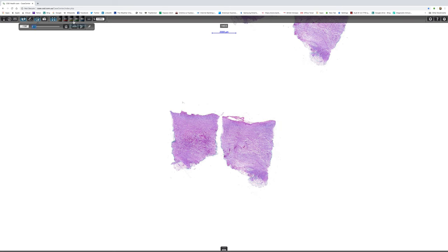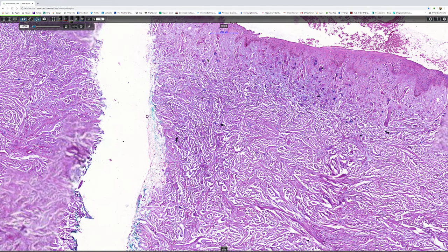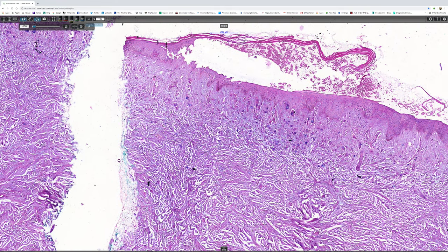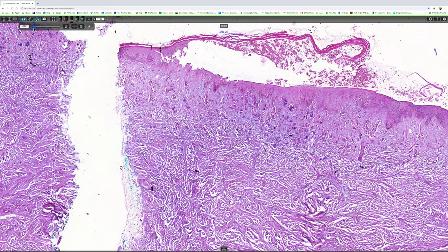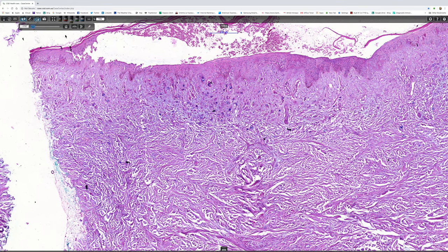And if we look at that at a higher magnification, the answer's becoming obvious, isn't it?